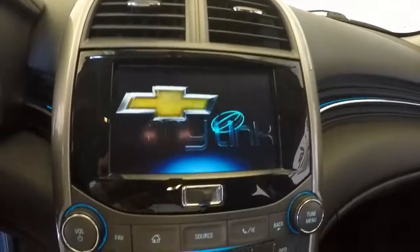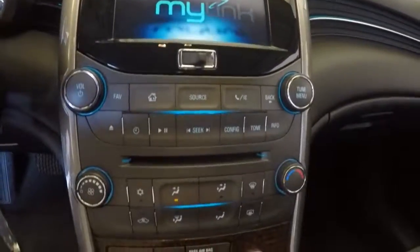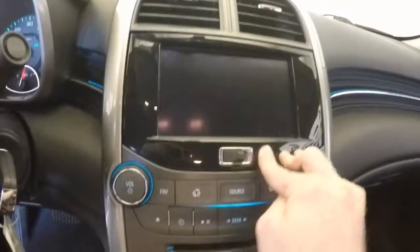Starts right up. This has your MyLink touch screen display, your stereo buttons, climate control, and a hideaway cubby behind the touch screen.